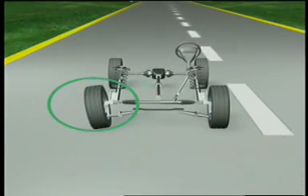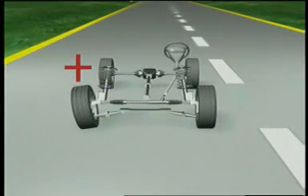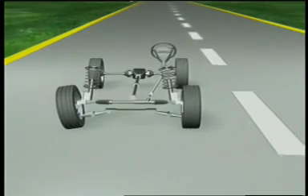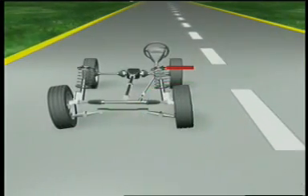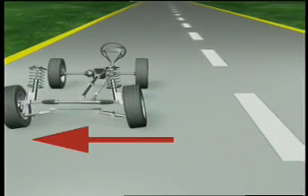But when one wheel is cambered — for example, positive on the right side — it immediately begins rolling to the right. Combine this with the left wheel cambered negative, and now both wheels want to roll to the right, generating even greater steering force.